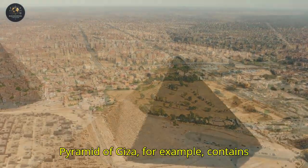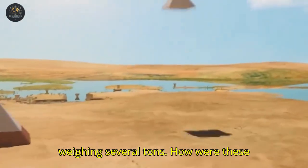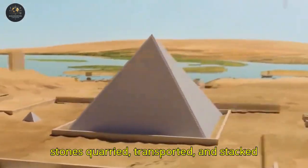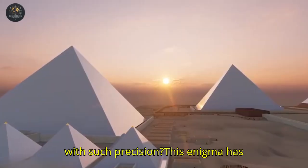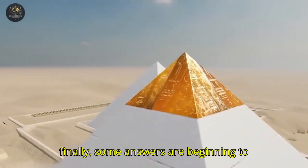The Great Pyramid of Giza, for example, contains more than two million stone blocks, each weighing several tons. How were these stones quarried, transported, and stacked with such precision? This enigma has fascinated scientists for centuries, and finally, some answers are beginning to emerge.